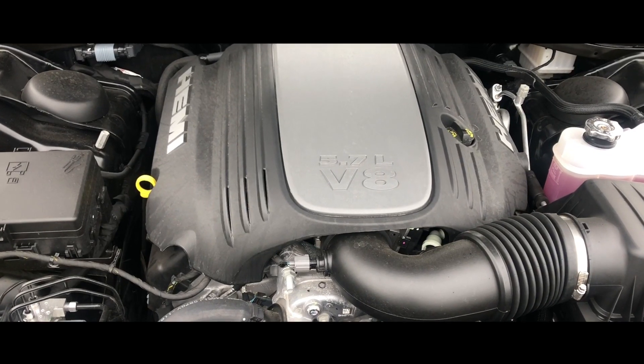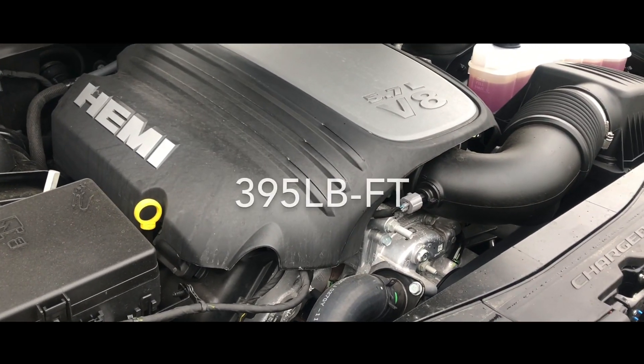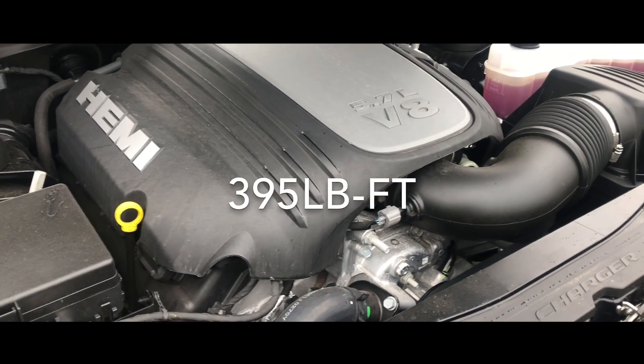It doesn't take much for the car to go in the direction you want. This has electronic steering. The throttle response is good — this is a V8, 5.7-liter to be exact. You're getting 370 horsepower out of this thing and 395 pound-feet of torque, so you got more than enough power moving around town and to get out of any sticky situation.